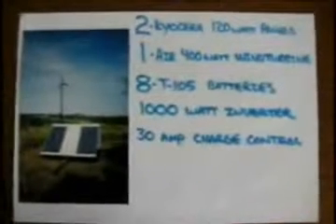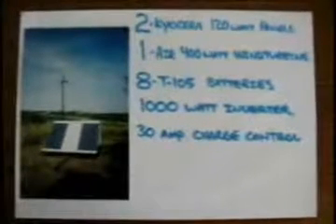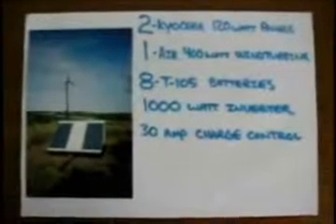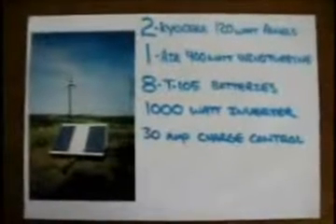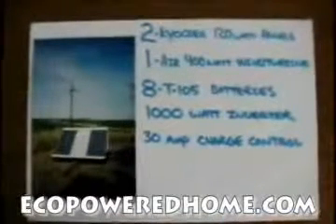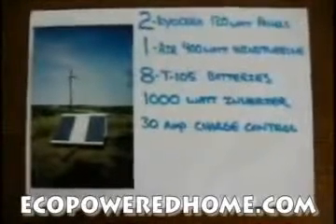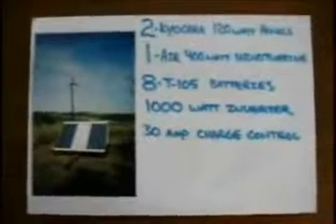My suggestion to people who are trying renewable systems at their home would be to go solar. It's less annoying and a lot less troublesome. I was pulling about 15 amps out of those two panels on a good sunny day. The power curve for the wind turbine is relatively sharp, and you really don't get a lot of power out of wind turbines until the wind is in the 25 mile-an-hour range, which doesn't happen all that often in this area.